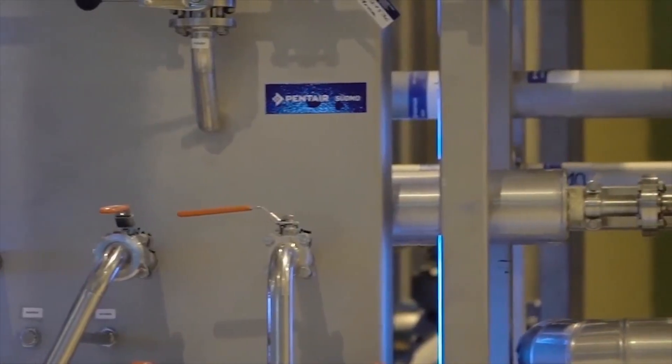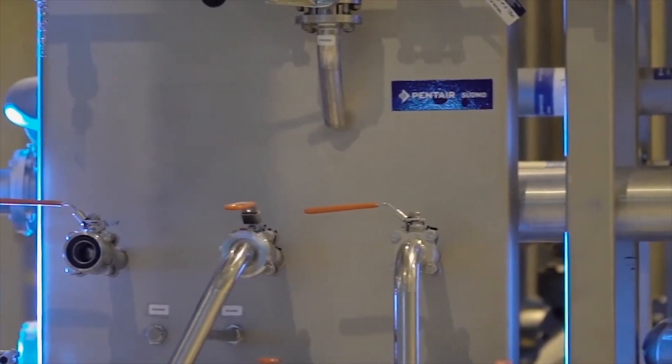We are focusing a lot on breweries with regards to a lot of products in our portfolio. We are currently using BMF — beer membrane filtration of Penta — to filter our beer before it goes to the market.